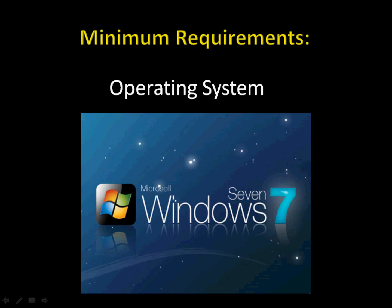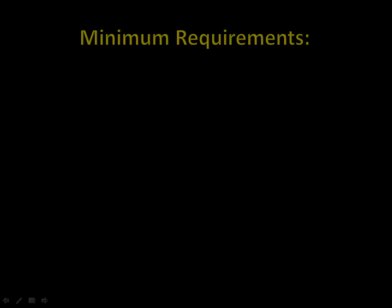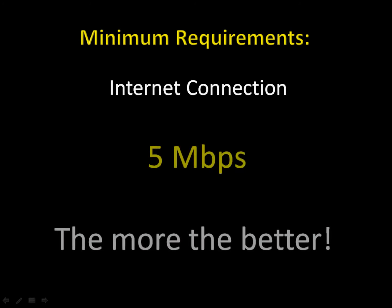For your primary internet connection, speed is very important. At the bare minimum, you want an internet connection of at least 5 megabits per second. The more, the better, period.